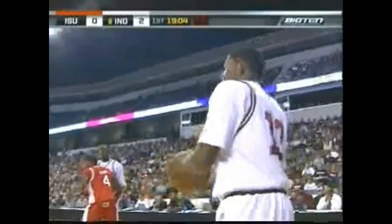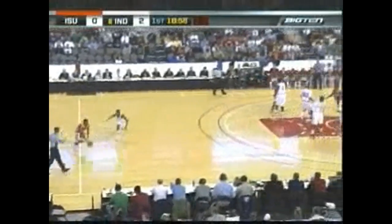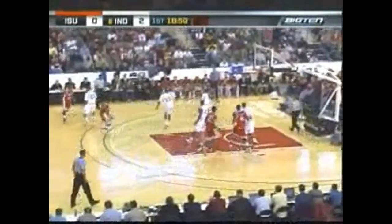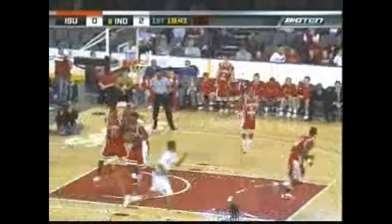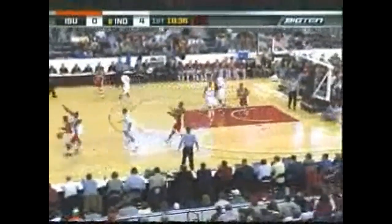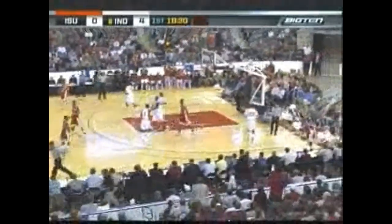And then a turnover — the unforced error. The Hoosiers have it in their front court. Here's Gordon. Eric Gordon stepped out of bounds. Johnson now underneath with Richardson. Long pass, Gordon taking it the other way, lays it up and scores. He just takes two long steps, has great body control up by that rim. A minute and a half in, and the Hoosiers leading 4-0.